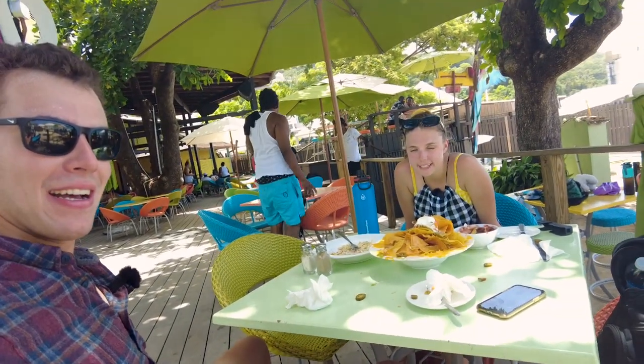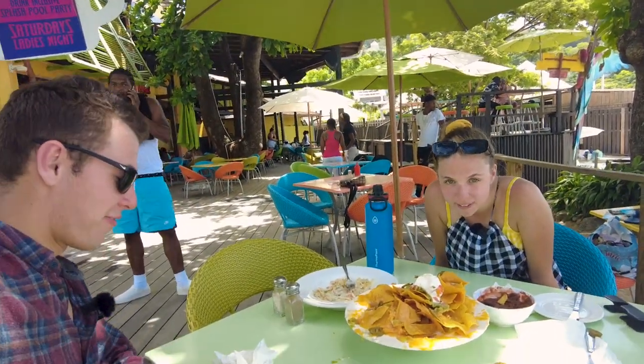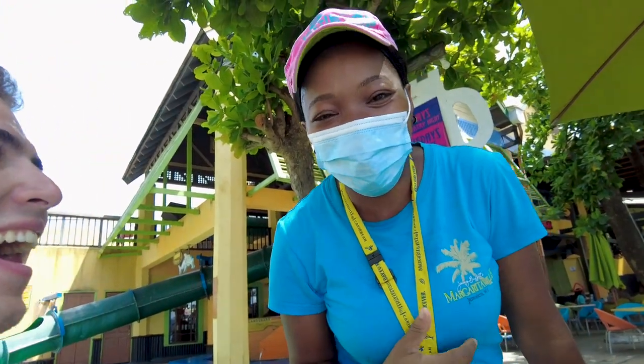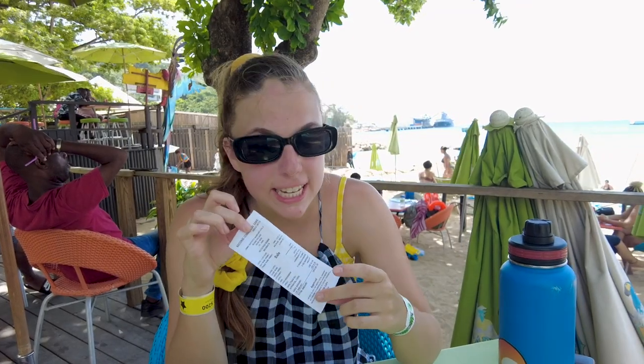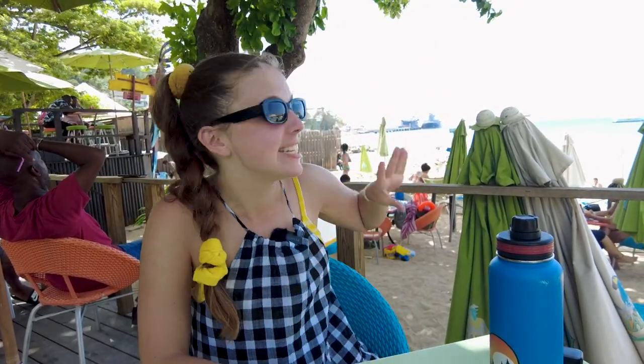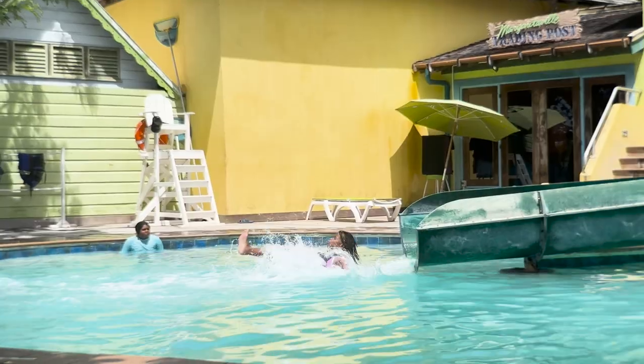We got way too much food — we didn't realize the portion sizes were this big. Our meal was $63 USD with tip, but with the meal you get an included wristband which gives you access to the beach, the water trampoline, the pool, the water slide — everything.